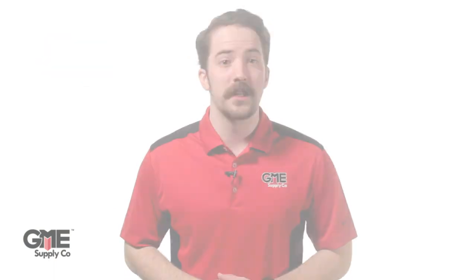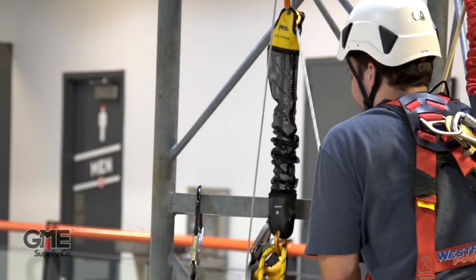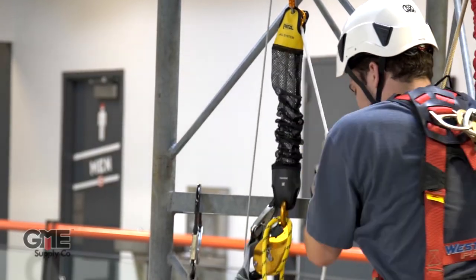At number five, we have the Petzl Jag Hall Kit. A rescue system is an absolute must on a tower site, so why not have the smallest, lightest, and quickest to deploy? The Jag has all the little bells and whistles to create an incredibly intuitive hall system.